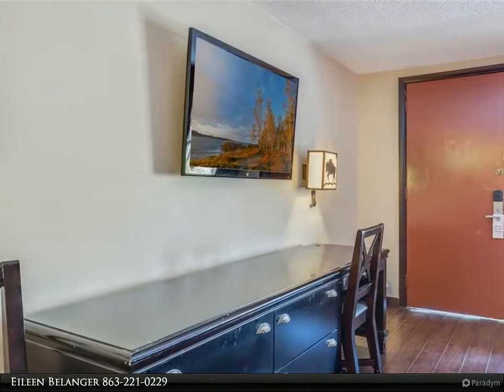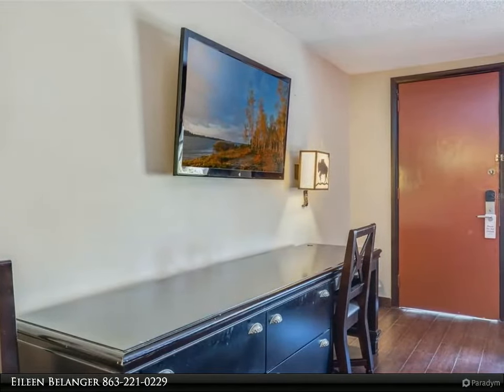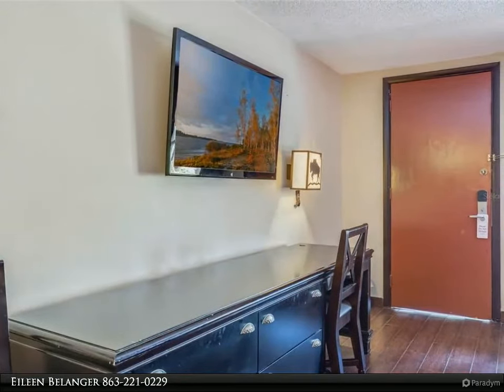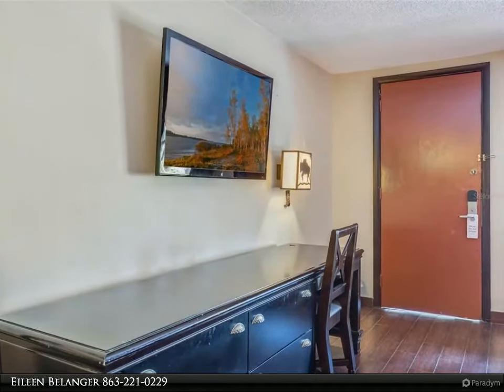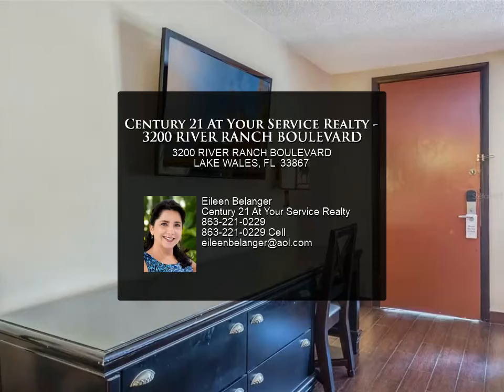Westgate River Ranch is located on the Kissimmee River chain of lakes, offering a variety of outdoor entertainment, including a boat ramp, waterfront restaurant, weekly rodeo, petting zoo, private airport, hayrides, zip line, skeet shooting, miniature golf, town square, and much more.